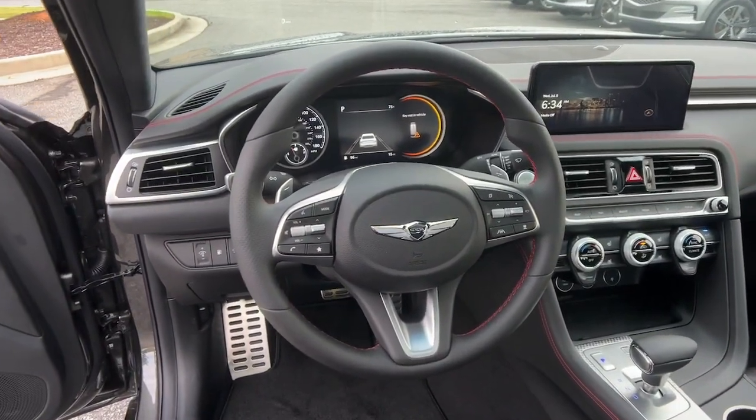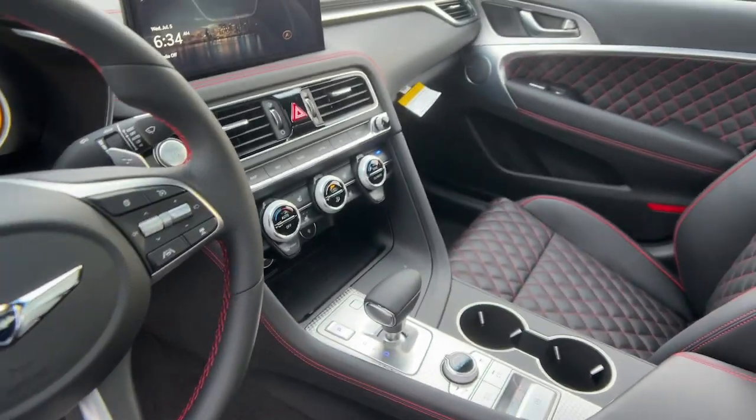Get the luxury and performance you deserve when you take control in this exquisite Genesis G70.